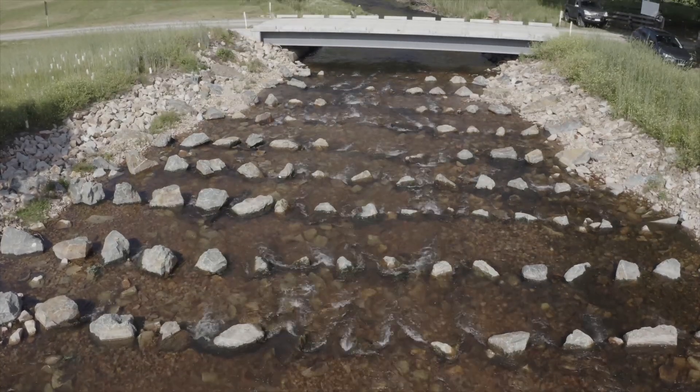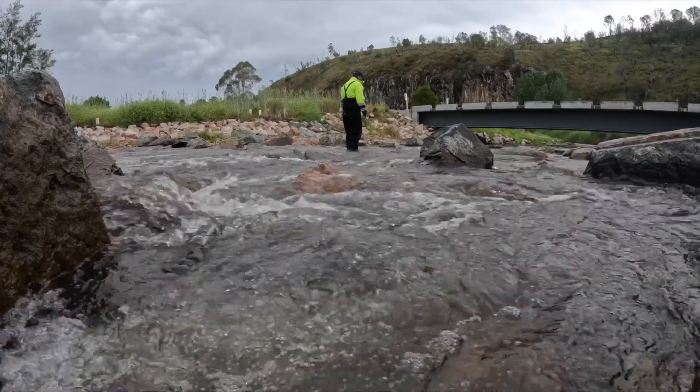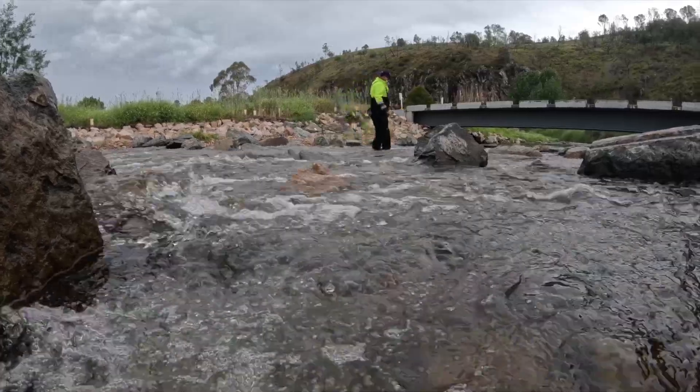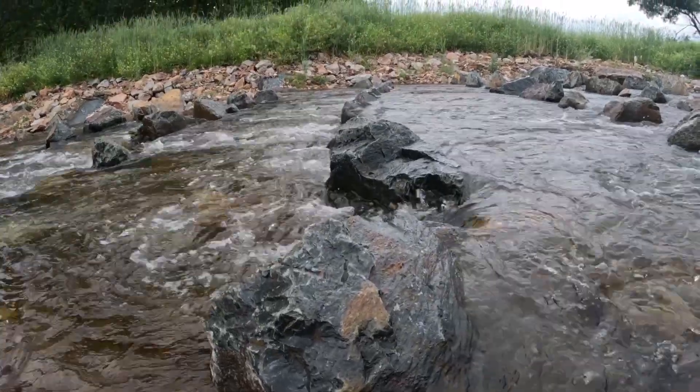With other styles of fishway, what happens is that you have to have an entrance that's tucked off to the side and you have to create conditions so the fish are able to find that entrance. Being the full width of the river, the fish can't miss this fishway — they can only go up the river and right the way through it.